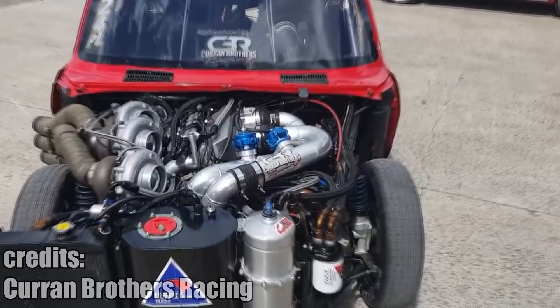This is a Mazda RX2 drag racing car with 4 rotors and 4 turbos.